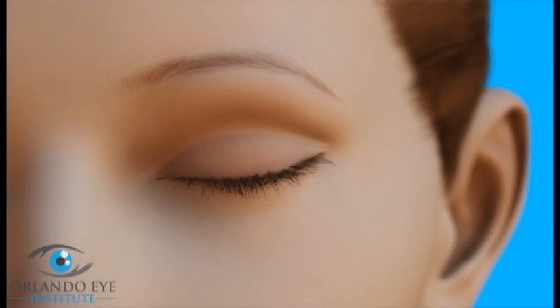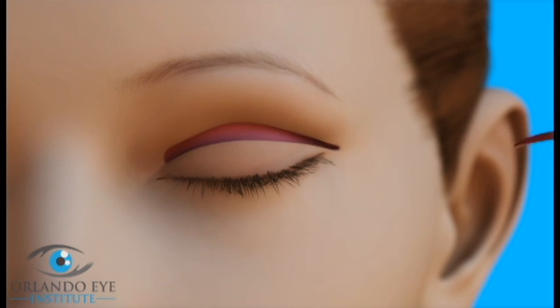During blepharoplasty for the upper eyelid, the surgeon makes an opening within the natural crease on the lid and removes excess skin. Depending on the purpose of the surgery, the surgeon may also remove muscle and remove or reposition fat.